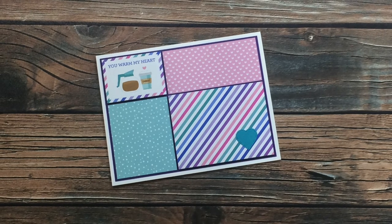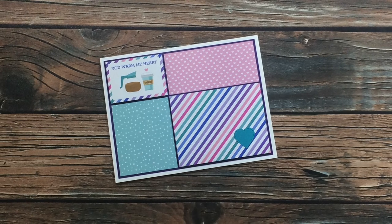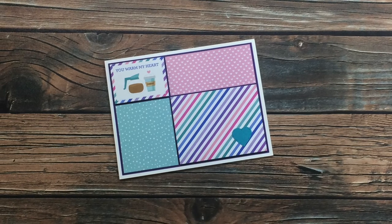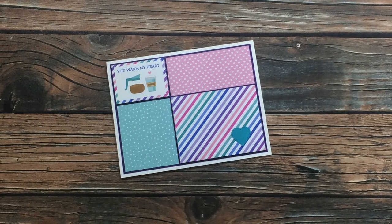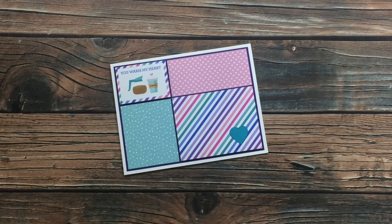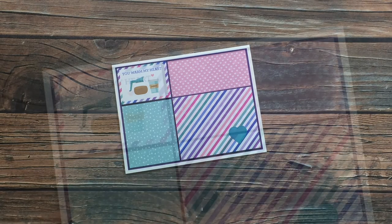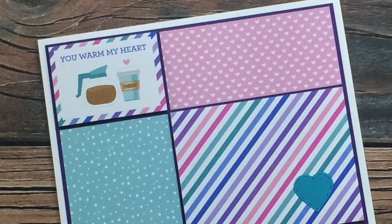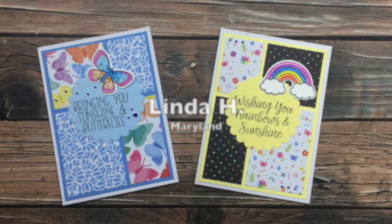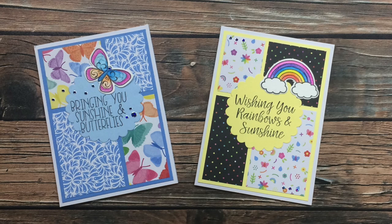This next card also came from Anita, and she used leftover scraps from a six-by-six paper pad to follow the May 2020 Sheet Load of Cards. I love how each of the pieces is a different pattern, like that little 'you warm my heart' focal point. You can't really see it on camera, but the two striped pieces - top left and bottom right - are actually popped off the card with foam dots. I like that added dimension. Thanks again, Anita!